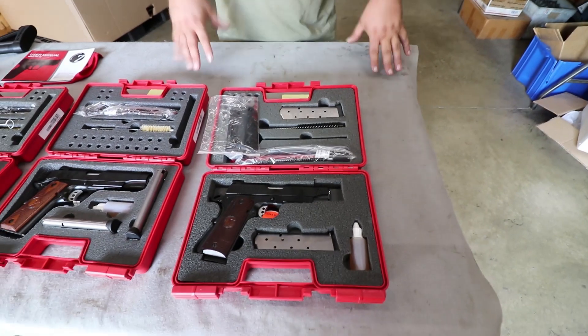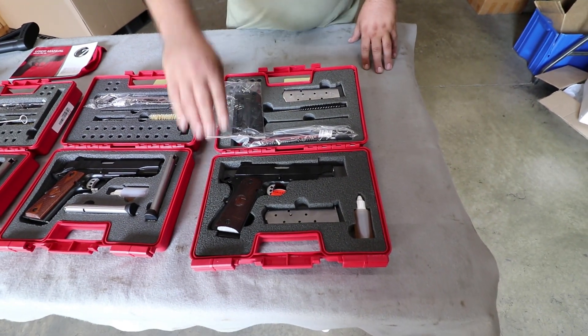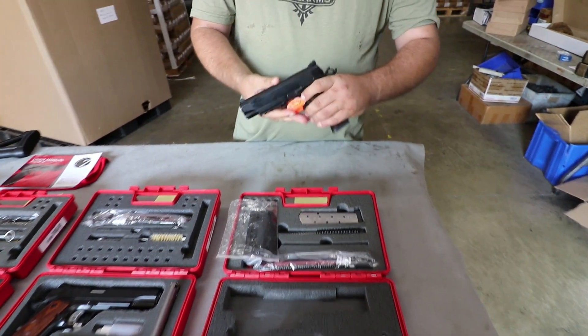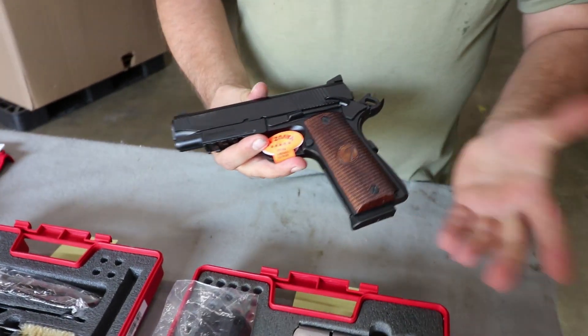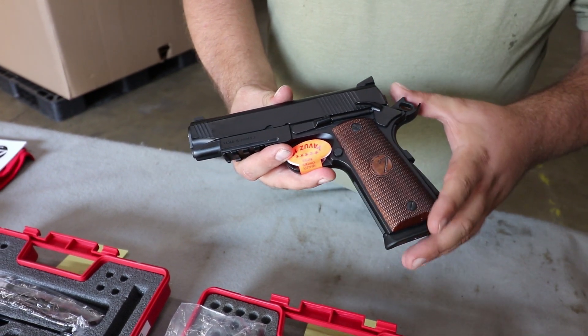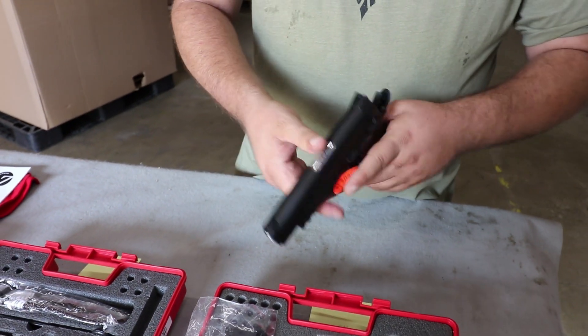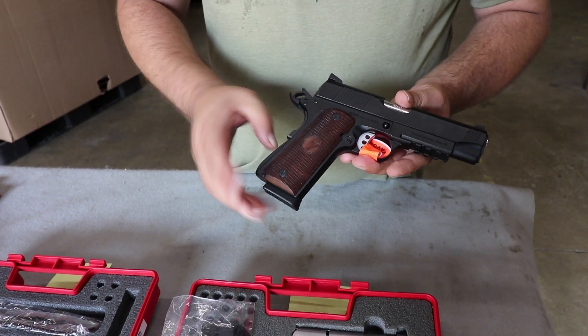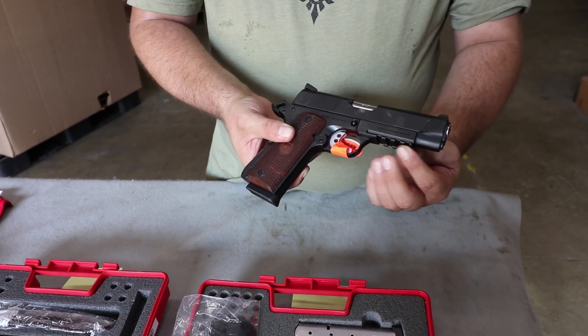What we have here is the GearSign MC 1911C. This is a Commander-sized 1911 — single-action, single-stack magazine. It's going to come with three mags: one 7-round and two 8-round magazines. It's chambered in .45 ACP, and you can see it's got some nice features.